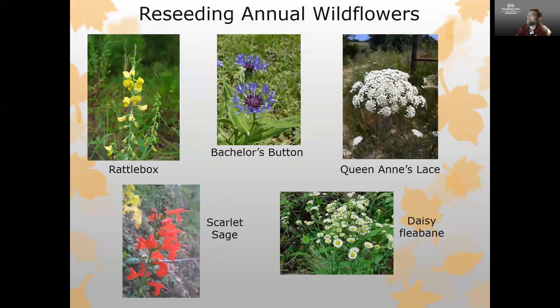Some other examples include Bachelor's Button, another personal favorite with a really complex flower; scarlet sage, a wonderful plant with beautiful flowers that is also very attractive to butterflies and hummingbirds; and Queen Anne's lace, a great introduction if you're a vegetable gardener because it's very attractive to beneficial insects like lady beetles and green lacewings.